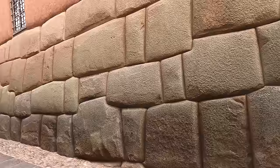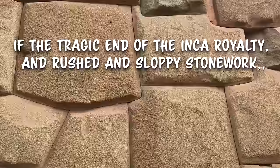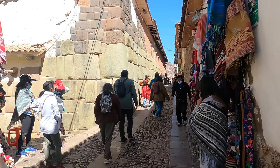And this is also not the ugly truth that this video is about. So, if the tragic end of the Inca royalty and the rushed and sloppy stonework is not the ugly in this video, then what is? Well, let me shift gears and share with you the intriguing megalithic perspective that suddenly popped into my head the first time that I visited Hatun-Rumiak.